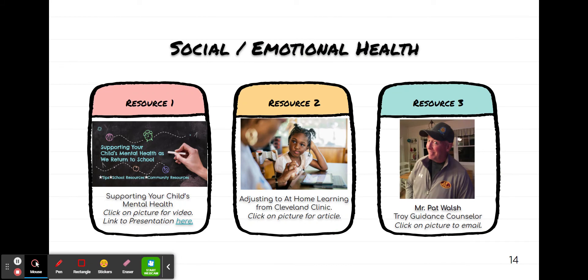These are three great resources for social and emotional health. We know that that is so important for our students. There is a video here, there's an article from the Cleveland Clinic, and the last one is the email for our guidance counselor, Mr. Walsh. He's a wonderful resource.